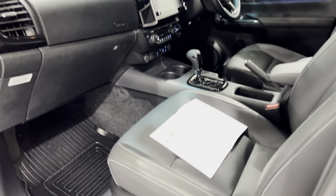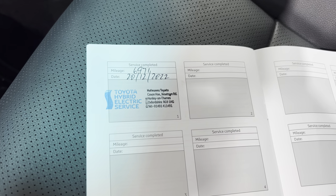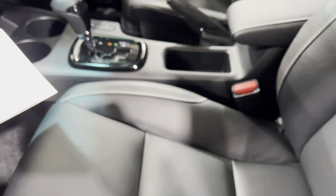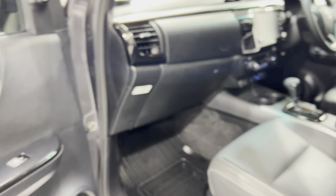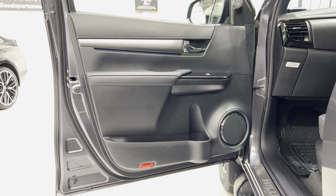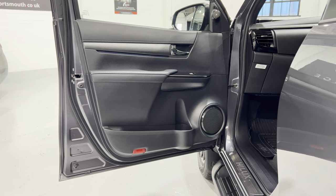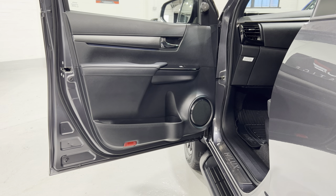The service intervals are 10,000 miles or 12 months. This car was registered in January, so it had its first service a few weeks early, having done only 6,971 miles, carried out by Toyota. If you keep the service history with Toyota, they'll warrant the car up to 10 years. After 2021 it was a three-year warranty, not five, but extendable up to 10 years. As long as you keep it serviced with Toyota — and they're usually pretty fair with servicing — this vehicle will go 100,000 miles or 10 years.